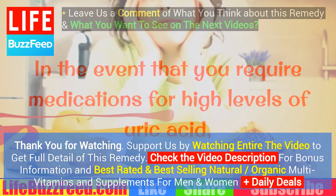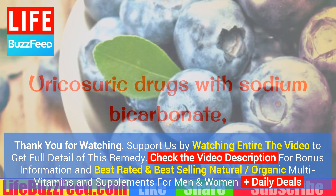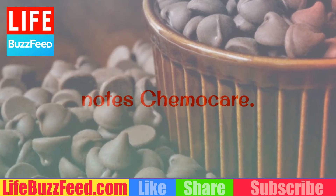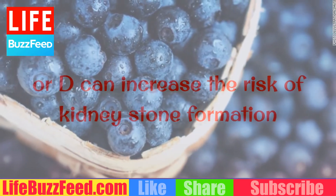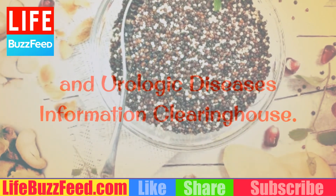Step 4: Take medications as directed. In the event that you require medications for high levels of uric acid, follow the physician-prescribed directions. Uricosuric drugs with sodium bicarbonate block the reabsorption of urate to prevent increased uric acid levels, notes Chemo Care. Warning: supplements containing vitamin C or D can increase the risk of kidney stone formation and raise uric acid levels, according to the National Kidney and Urologic Diseases Information Clearinghouse.